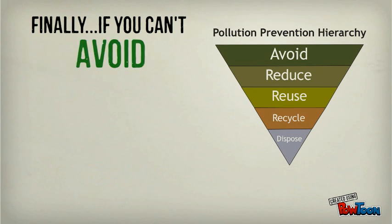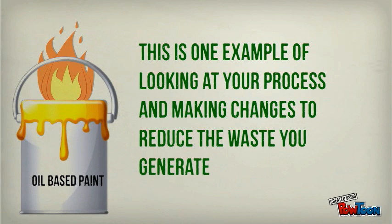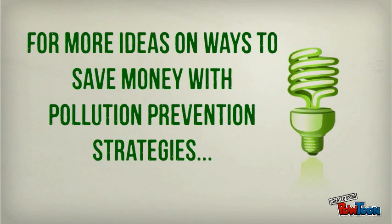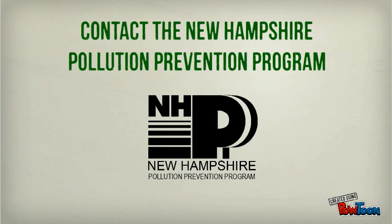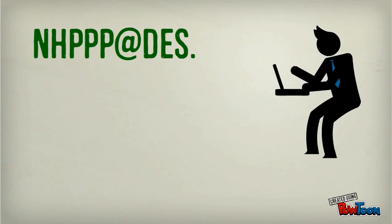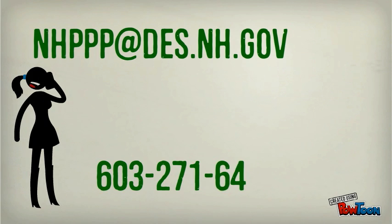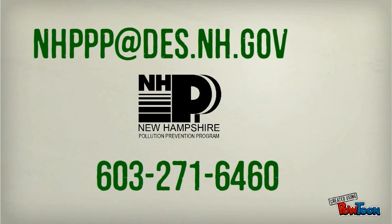Finally, if you can't avoid, reduce, reuse, or recycle, be sure to dispose of all waste properly. This is just one example of looking at your process and making changes to reduce the waste you generate. For more ideas on ways to save money with pollution prevention strategies, contact the New Hampshire Pollution Prevention Program at NHPPP@des.nh.gov or call 603-271-6460. Thank you!